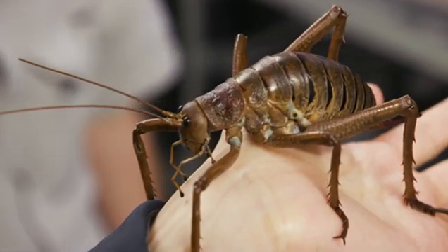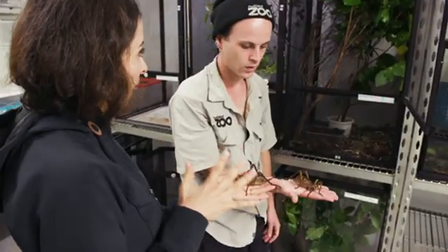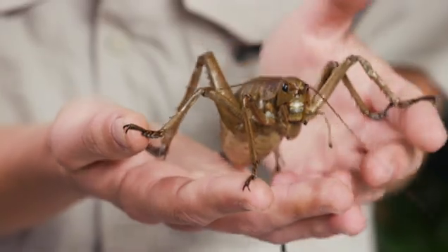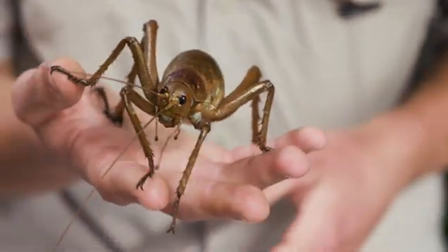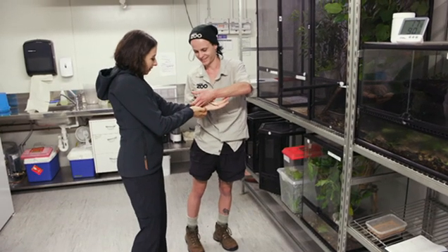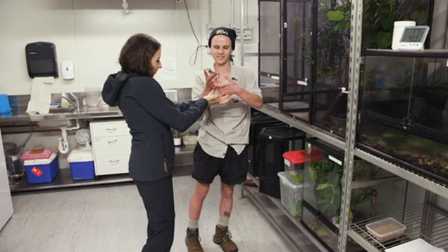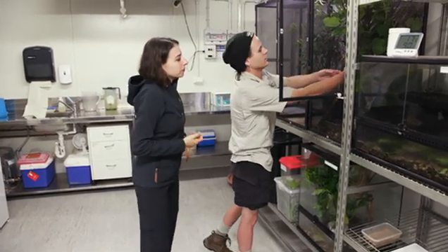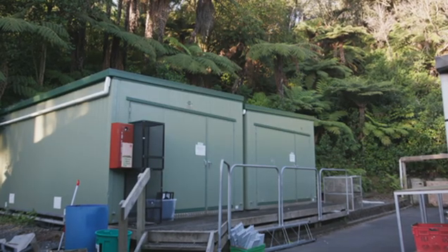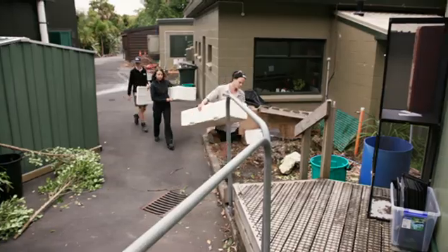So besides the fact that they're incredible, why would you save the Wetapunga? They have important functions to play in the ecology. They eat foliage, they do massive poos, and they fertilise the ground. They're a species which I read about in books as a kid, so I feel quite privileged to be working with them now. The breeding programme started in 2012 with only 12 weta. Since then, over 3,500 insects have been released onto a few key islands, which still provide the ideal conditions for them to flourish.